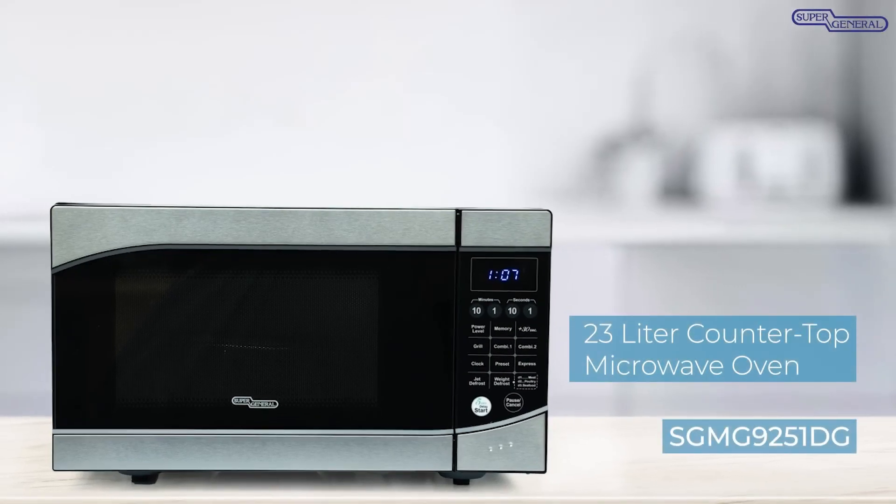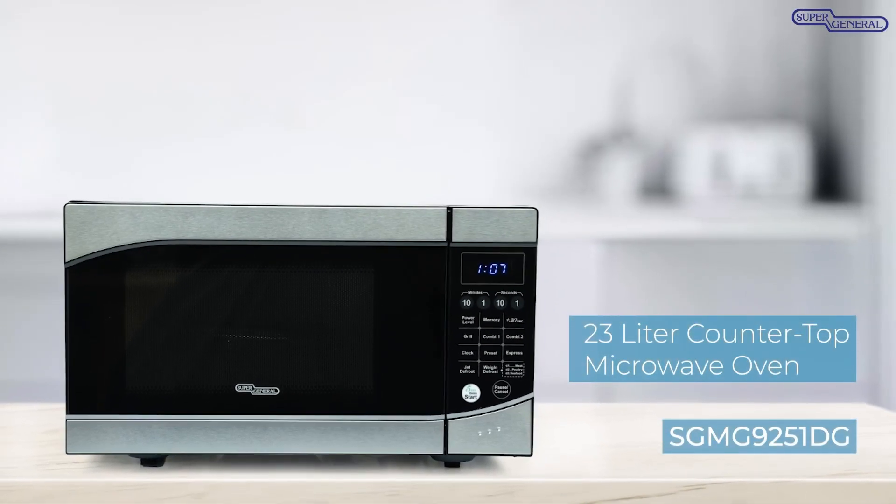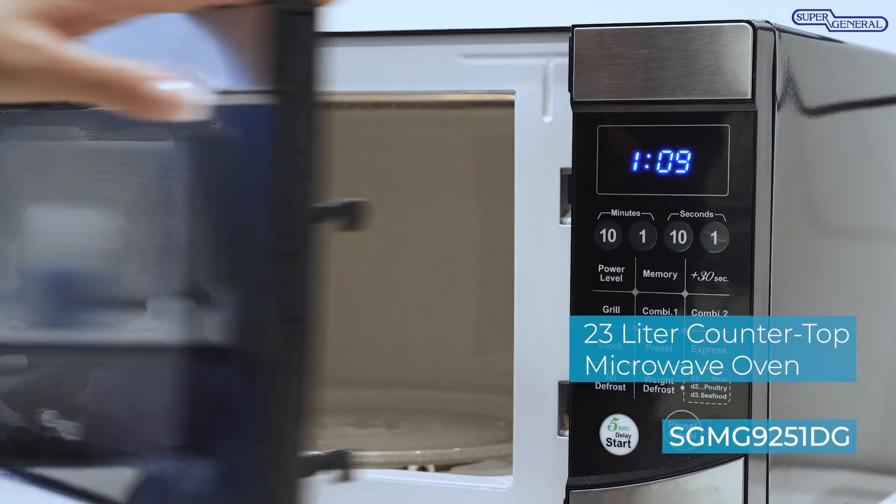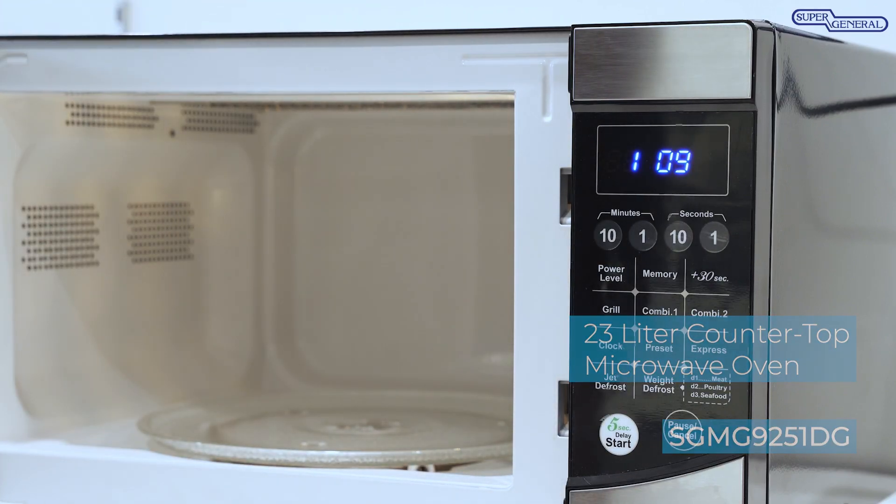With this practical and compact 23 liter countertop microwave oven from Super General, you can cook, heat, or defrost your food, dessert, or snacks in the comfort of your home.